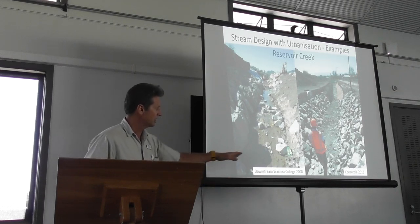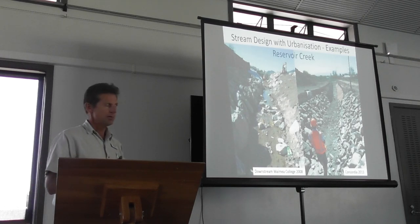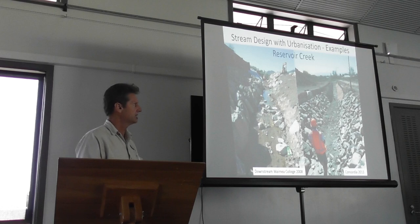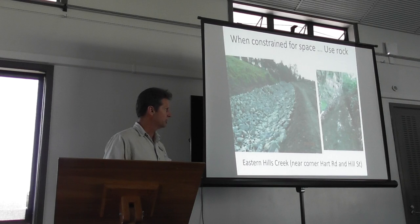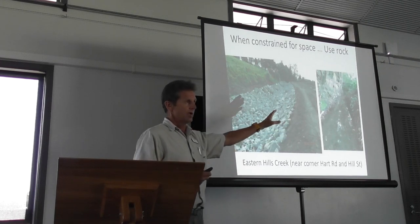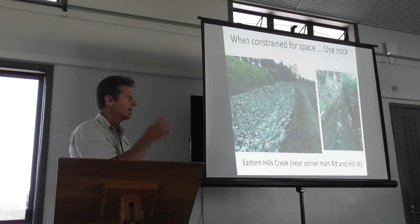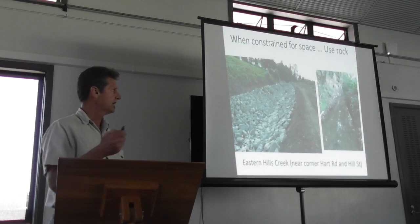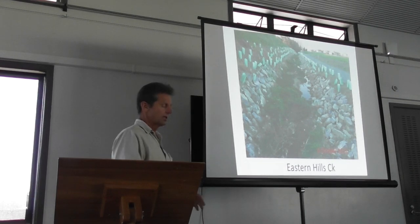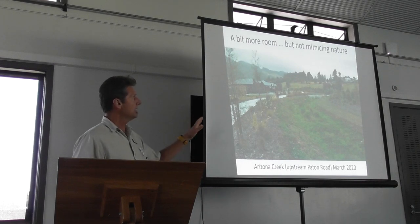These are relatively recent examples — 2008 and 2013 — where streams have been completely rock-lined and pretty straight. The reason is that they weren't allowed space in the development plans, to get more houses into these landscapes. This is a tributary of Bulk Creek near the corner of Harts Road and Hill Street — again, rock-lined. There are some really good patches of bush that this stream runs through just downstream. It would have been great to have mimicked what was happening down there. We have some problems with stormwater quantity with more impervious surface, but we can take some of those ideas. Rock is overused, in my opinion. This is allowing a little bit more room in the corridor.